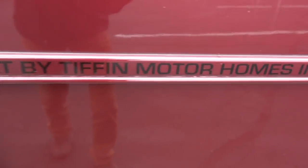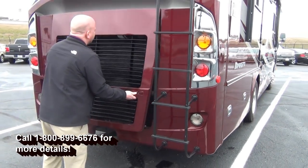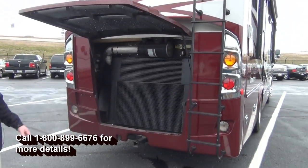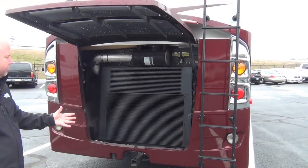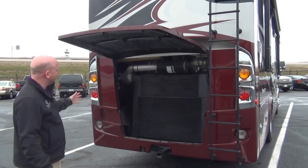This is a rear-engine diesel. Previously there have been some diesels released into the marketplace that were front-engine diesels. Those were, number one, not air ride — this is a full air ride, air brake coach, just like your big buses. Number two, they were noisy because that diesel engine is right up front. With this, you don't even hear the engine going down the road. It's a very quiet platform.